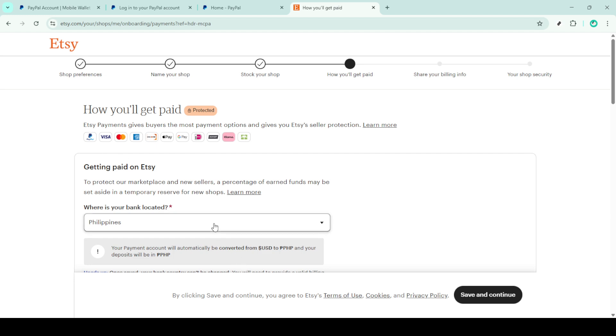Assuming everything is in order, clicking this will begin the process of setting up your PayPal account on Etsy. After you've clicked to enable PayPal, you may be prompted to connect your PayPal account. This is Etsy's way of ensuring that your payments are correctly directed to your preferred PayPal account. If prompted, follow the instructions to sign into your PayPal account, making sure to use the email associated with the PayPal account you wish to connect. Be sure to carefully enter your details and keep your login credentials secure.